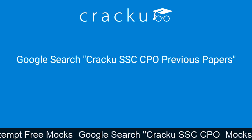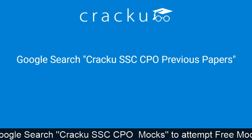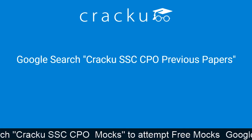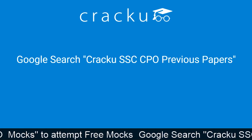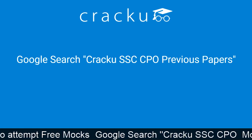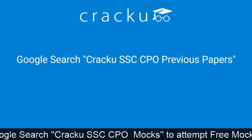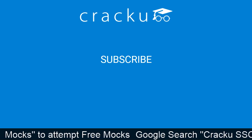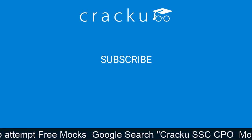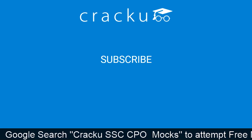We Crack U provide previous year papers for SSC CPO exam — google search 'Crack U SSC CPO previous year papers'. We provide them as online tests and downloadable PDFs. We will be back with more important videos. Please don't forget to subscribe and press the bell icon to get daily updates. Thank you.